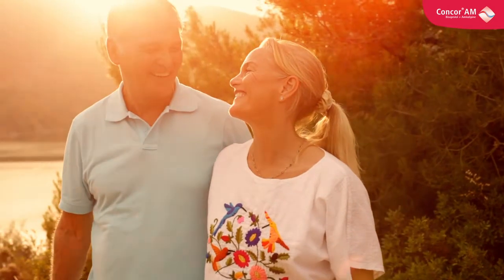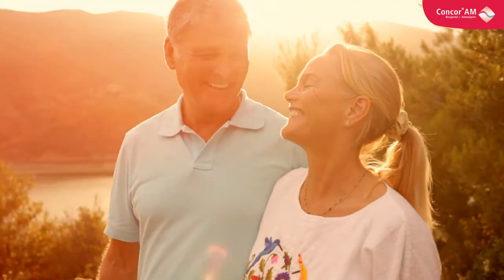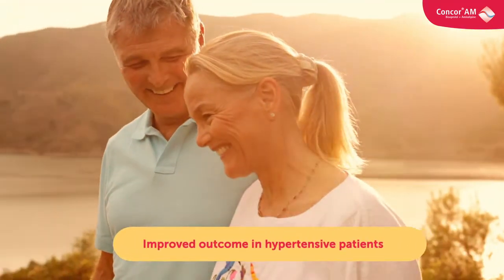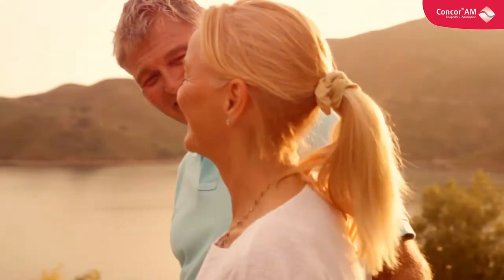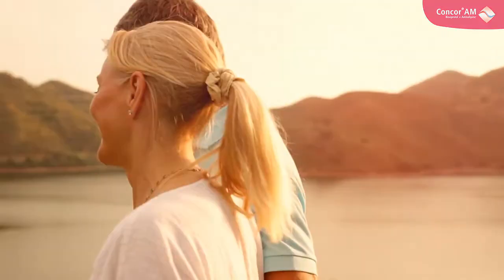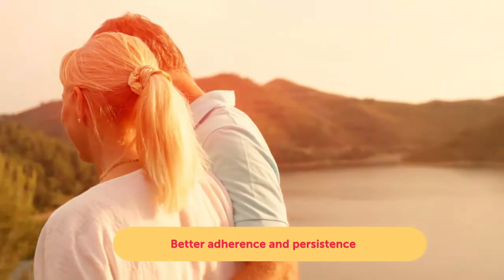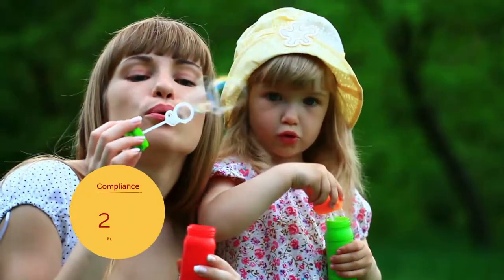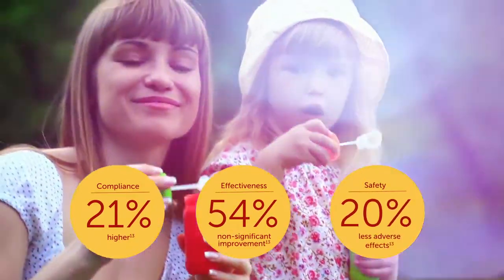A switch from the free drug combination treatment with amlodipine and Bisoprolol to the fixed-dose combination CONCOR-AM may lead to reduction in heart rate and long-term improvements in blood pressure control. The improved outcomes with fixed-dose combination treatment in hypertensive patients are probably due to good adherence and persistence. Due to better adherence, fixed-dose combinations are more likely to normalise blood pressure than free drug combination treatment.